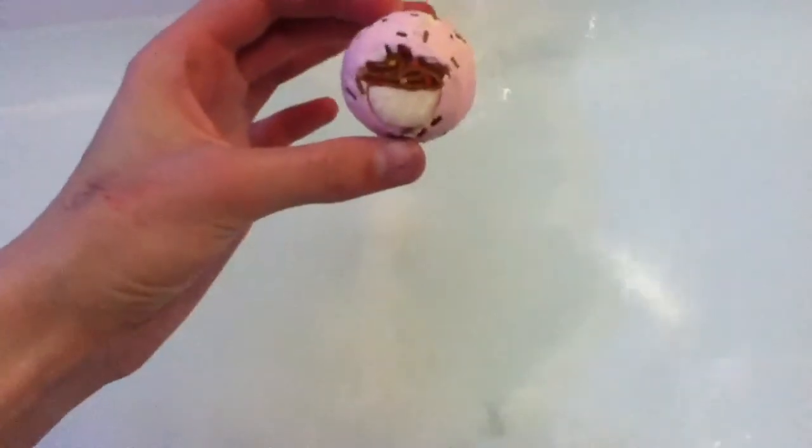I'll start off with the bath bomb. This has a really yummy cakey scent. And then I'll pop in the cutest cupcake — I have pen on my hand, sorry. It's going to be a cloudy sort of cake sponge colour. Rubbing up and down, spinning round. Whoa.